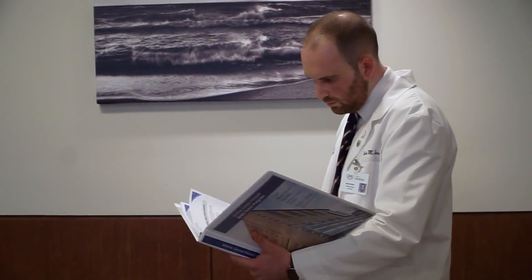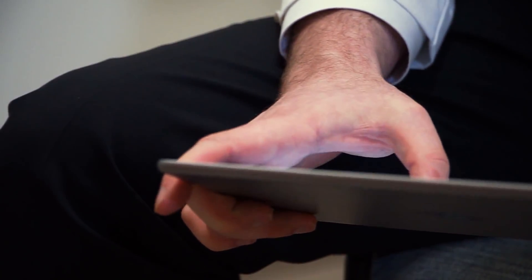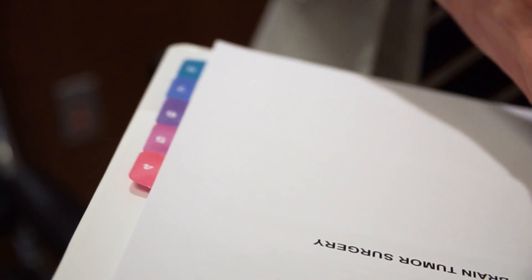And we took that and we thought, how can we make this better? My background and my time in technology and at Apple, I had learned a couple different tricks, and one of the things was the use of this program called iBooks Author, which allows you to make interactive books and interactive tools. What we figured we could do is take that current binder that's completely physical, make it more interactive, make it more engaging.